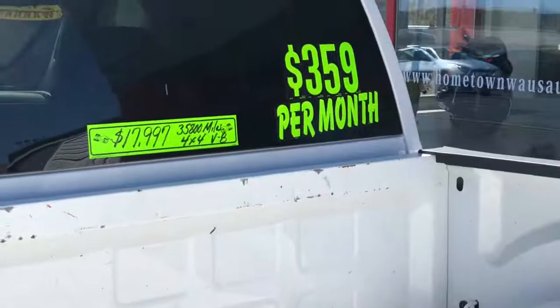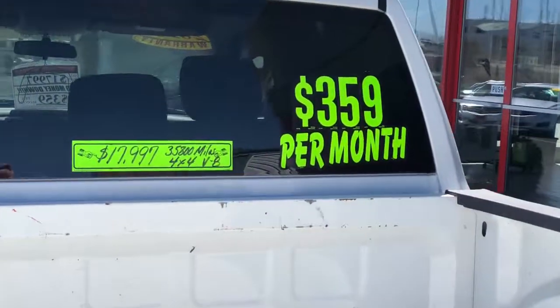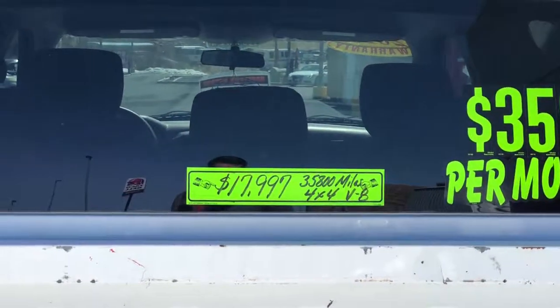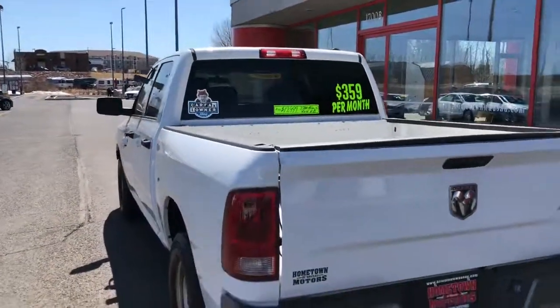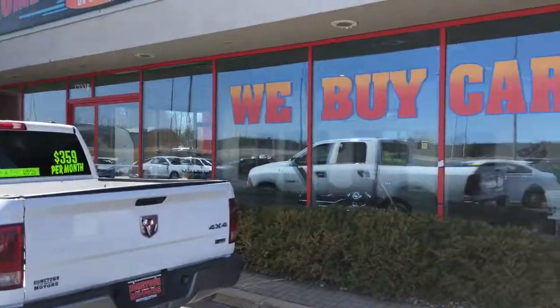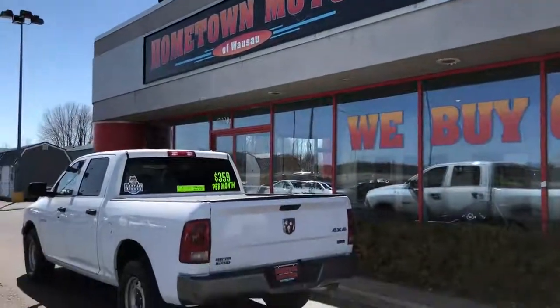You can see pictures and pricing information on our website, which is hometownowasa.com. We offer easy and no money down financing options, great interest rates. Feel free to give us a call at 715-675-1000, open until 6 o'clock all week and until 2 o'clock on Saturday. Thanks for watching.